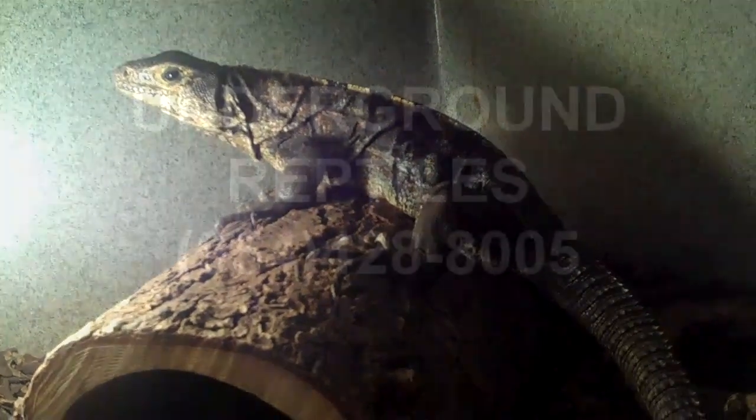Clean and healthy. Nice animal available here at Underground Reptiles. 954-428-8005.